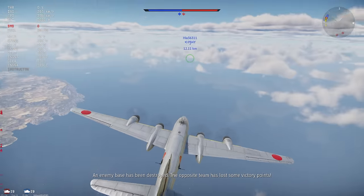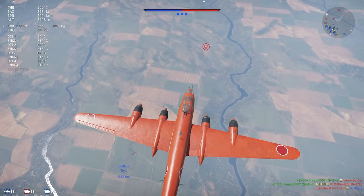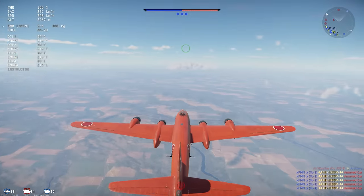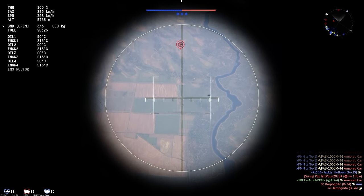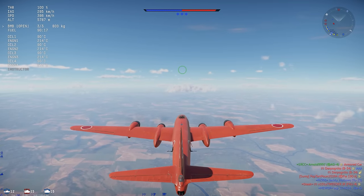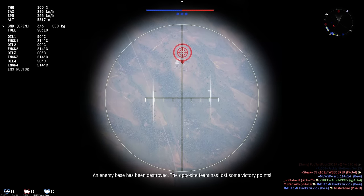The G-8N also carried significantly improved defensive guns compared to earlier Japanese bombers, with a set of 20mm cannon turrets combined with 13mm machine gun turrets. The first prototype didn't fly until the end of 1944, and Japan's situation had basically collapsed by that point, so progress was very slow. Only four flight-worthy prototypes were completed by the end of the war, although none saw any confirmed combat service, and the project was abandoned in June of 1945.